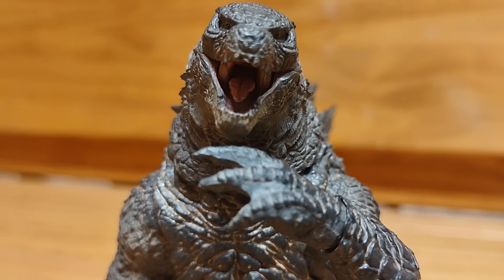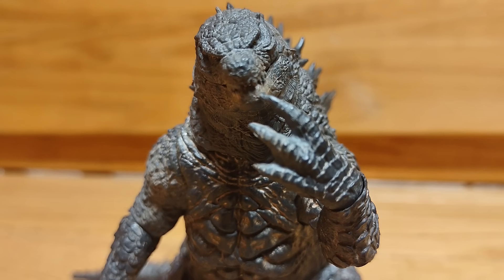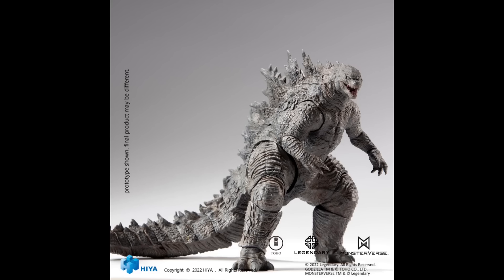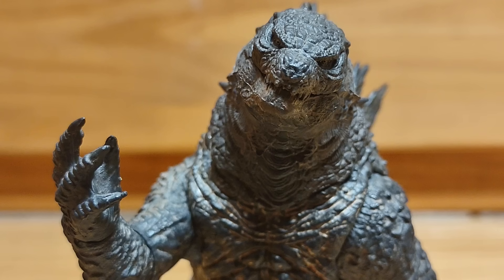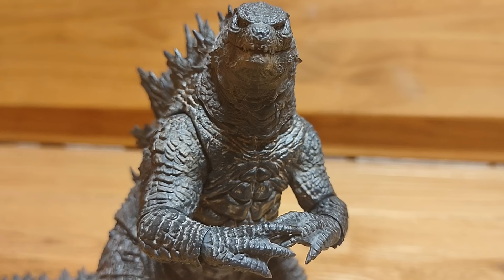Before we go any further, I'd like to mention that I'll be going over their 2019 version of Godzilla and not any of the repaints. I also won't be going over the 2021 version of Godzilla, both the first and the second version. This figure and the second 2021 figure look very similar, but they're both separate releases. It's very confusing, I know. So let's take a look at it.